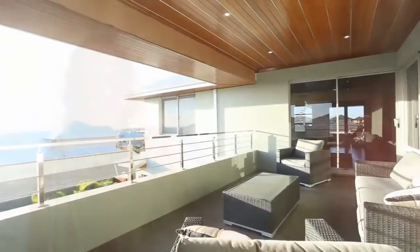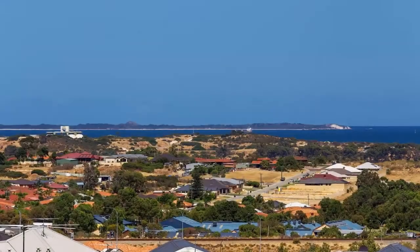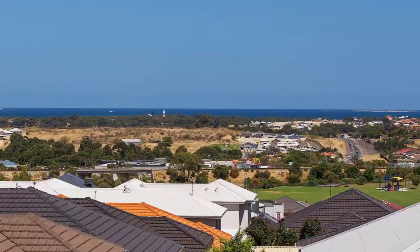Sit back, relax and enjoy the view from one of the upstairs balconies. Here you can see Garden Island over here and you've got Carnac Island over there.